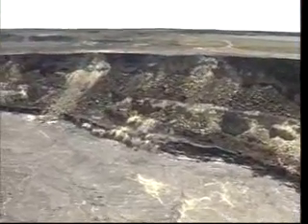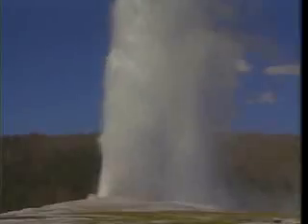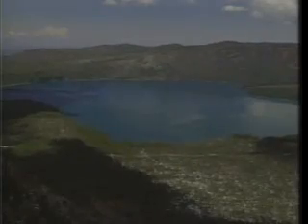Next, there are complex volcanoes, like a caldera. A caldera is basically a huge bowl-shaped crater that formed when the magma that once pushed its way up suddenly collapsed. The area around Yellowstone National Park is a huge caldera, and lakes like this one in Oregon sometimes form in the bowls of smaller calderas.